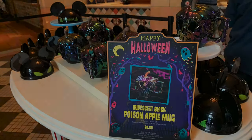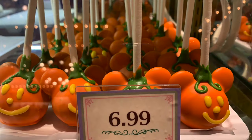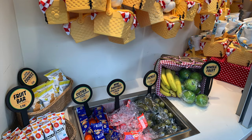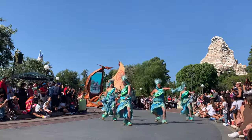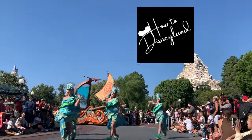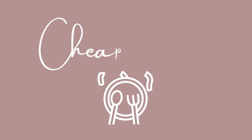Disneyland isn't getting any cheaper these days, and food is one of the biggest expenses. That's why today I want to give you some tips on how to save money on food while at Disneyland.